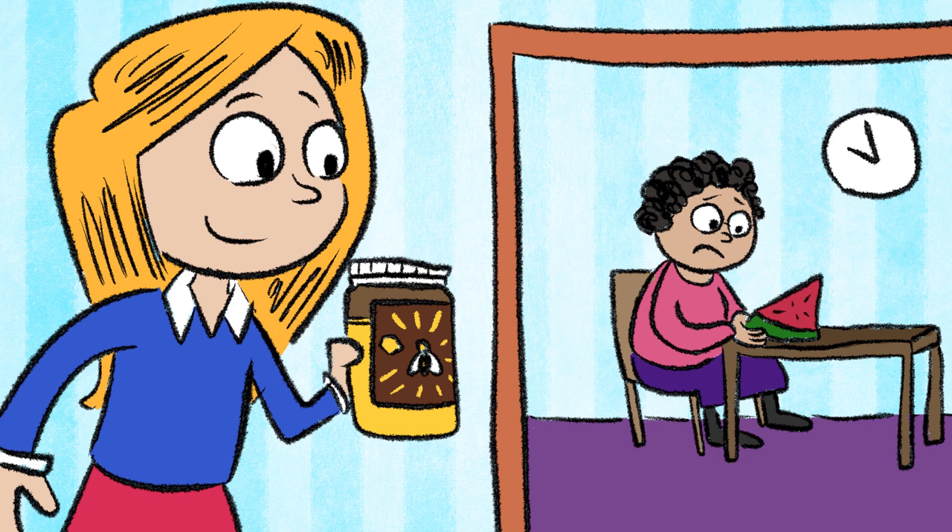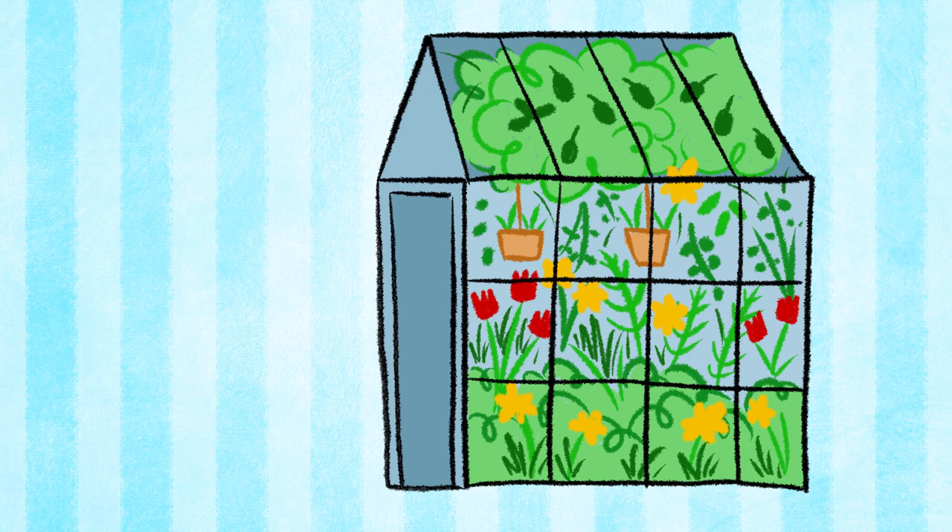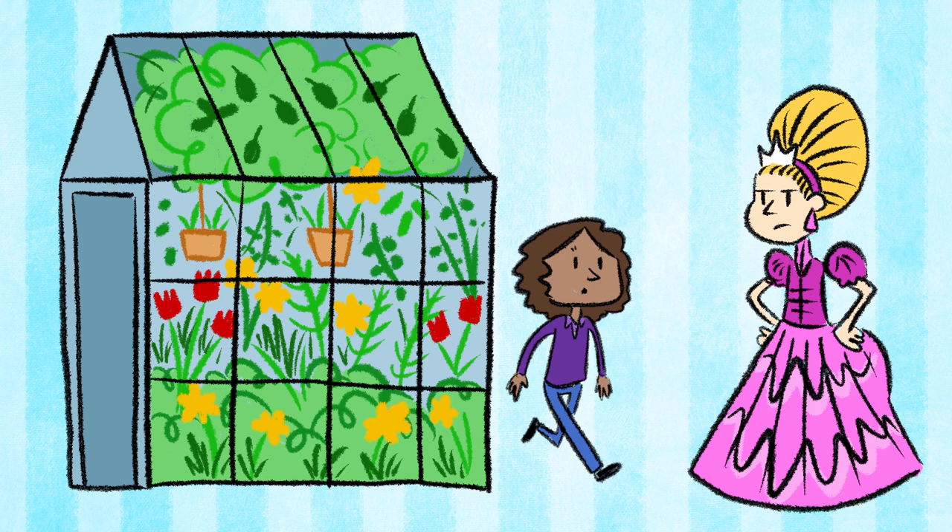Tudor Greenhouse from Tangled in Time by Katherine Lasky. When Rose enters her grandmother's Tudor Greenhouse, she certainly doesn't expect to be transported back 500 years to Hartfield Palace, where she becomes the servant and confidant to the banished Princess Elizabeth.